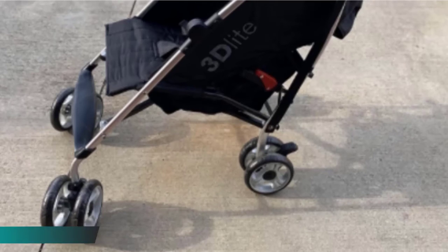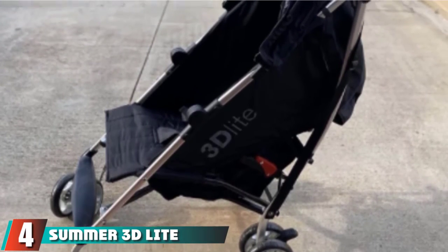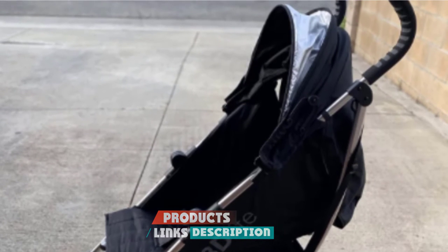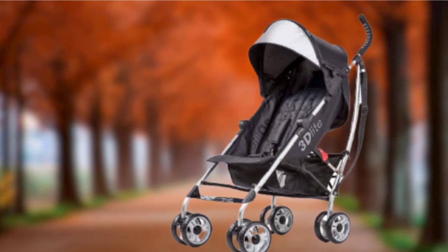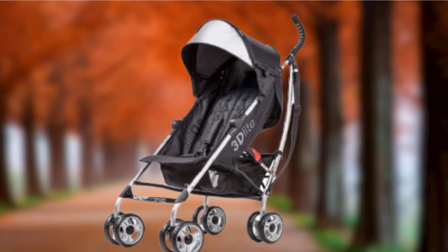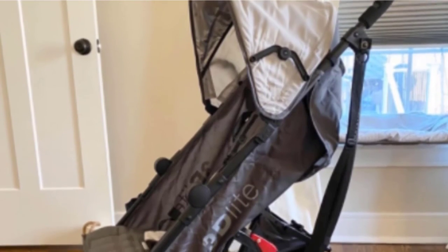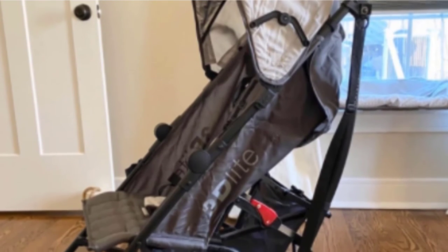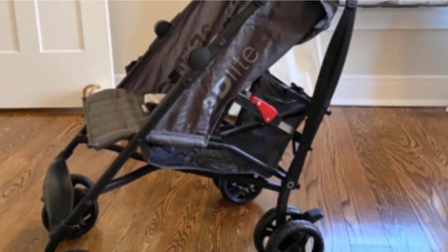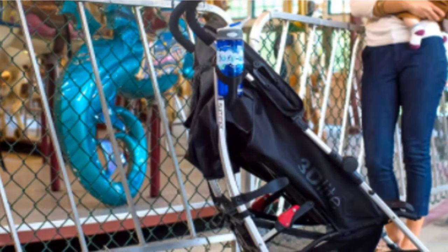Next, at number four, we have the Summer 3D Light Convenience Stroller. It's tough to find an umbrella stroller that checks all the boxes, but the 3D Light comes pretty close. It combines impressive features with a price point under $100, making it one of our all-time favorite and most recommended umbrella strollers. It is lightweight at only about 13 pounds, thanks to an aluminum frame. It features a simple compact fold, a built-in carry strap, a reclining seat that lays nearly flat, comfy seat padding, a large adjustable canopy, and an excellent storage basket.